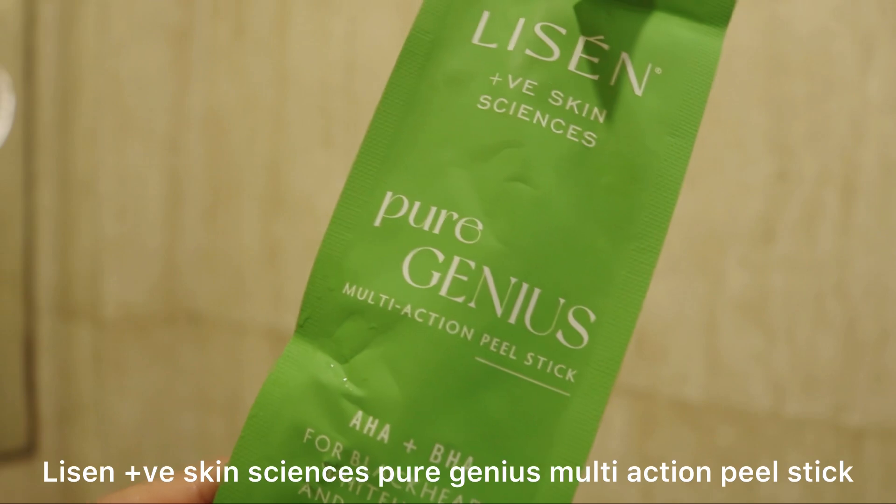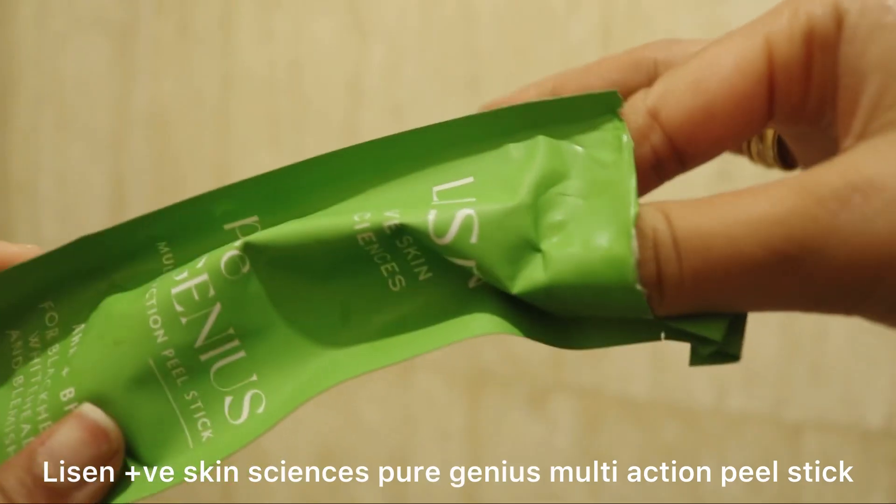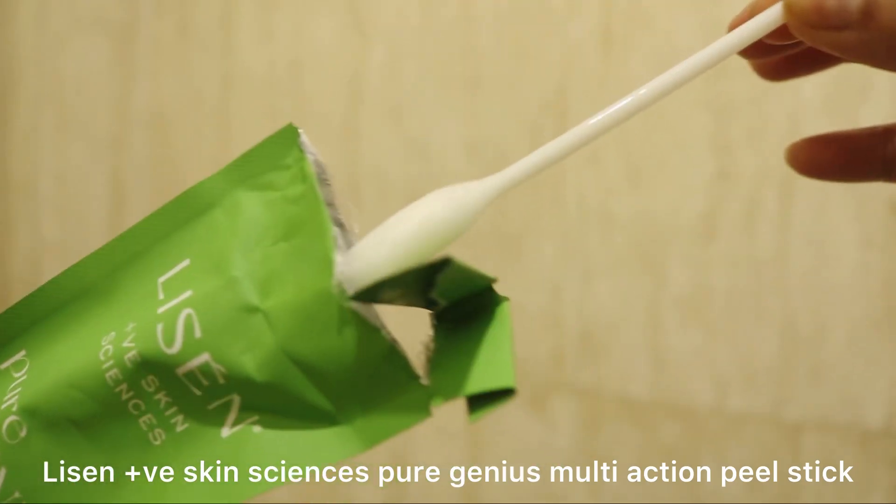Starting off with the first product: the Listen Skin Science Pure Genius Multi-Action Peel Stick, which comes with AHA and BHA. This is one of the best formulations I've tried in terms of exfoliation. I have a lot of clogged pores on my forehead — it is so stubborn — and this is something that actually helped me clear those clogged pores.